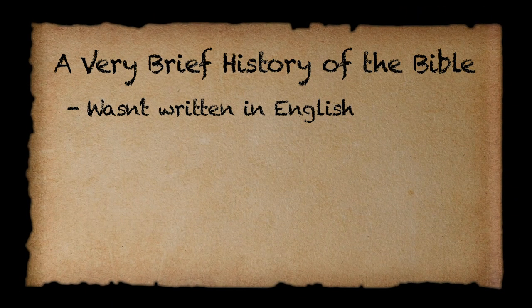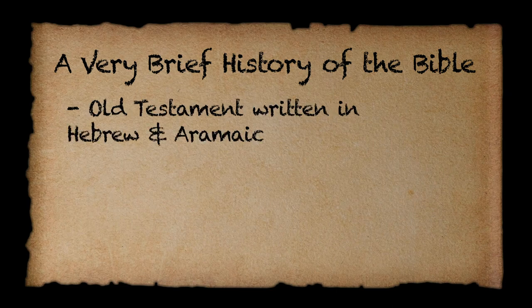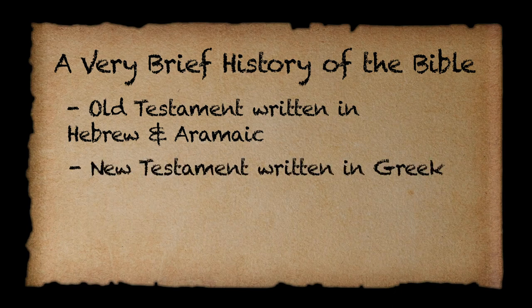To start with, we're just going to cover a very brief history of the original languages of the Bible. As you know, the Bible wasn't originally written in English. The Old Testament was primarily written in Hebrew with different parts in Aramaic, and then the New Testament was written primarily in ancient Greek, which was the official language of the Roman Empire at the time.